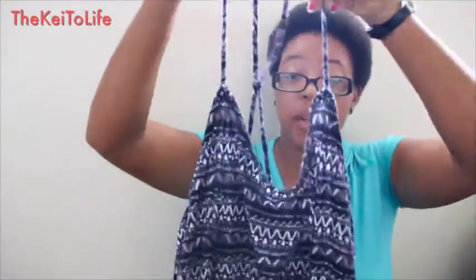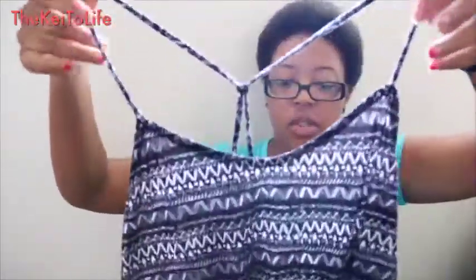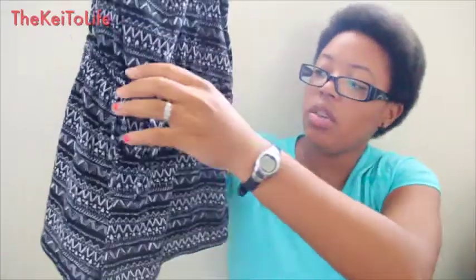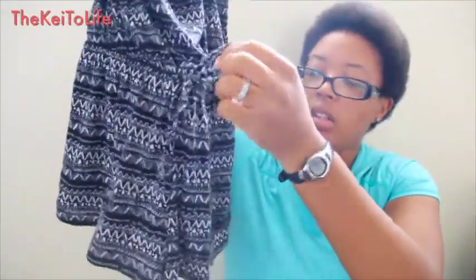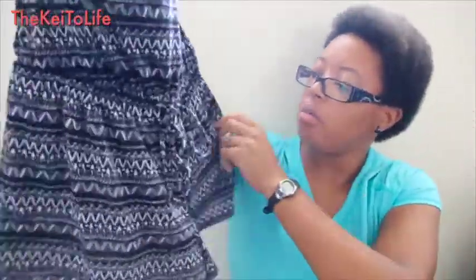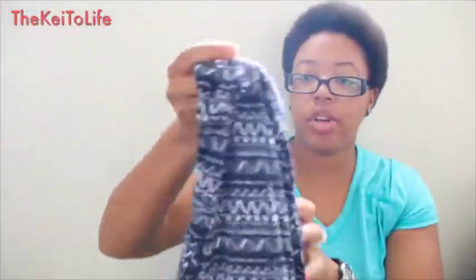I also got this romper that has a little thing in the back you can slide up and down however you want. It has an elasticband in the middle, a little tie, and some shorts on the bottom. It doesn't have pockets but I think it's pretty cute, and I paid five dollars for it.